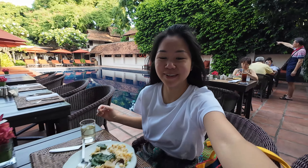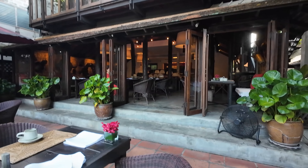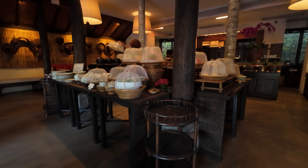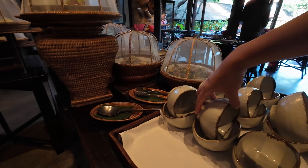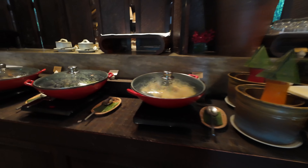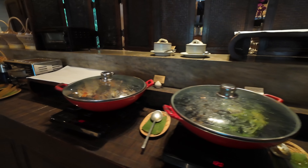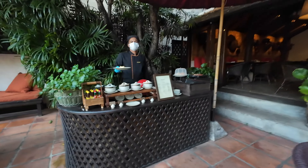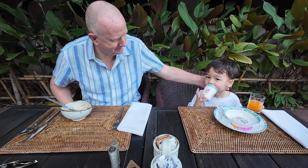This is our breakfast view here in town. Oh, I love these bowls, look at that! Our breakfasts were so delicious and all the staff were so friendly. Overall, we highly recommend this place. Now, time to explore the city!